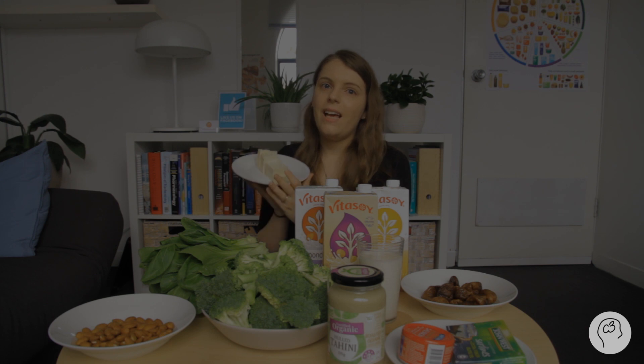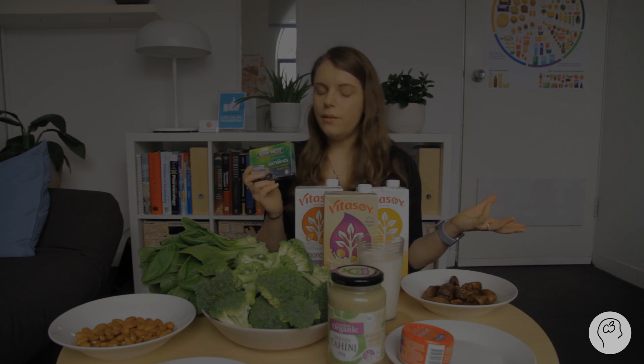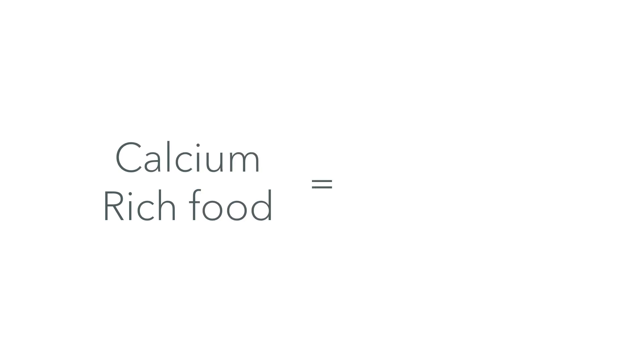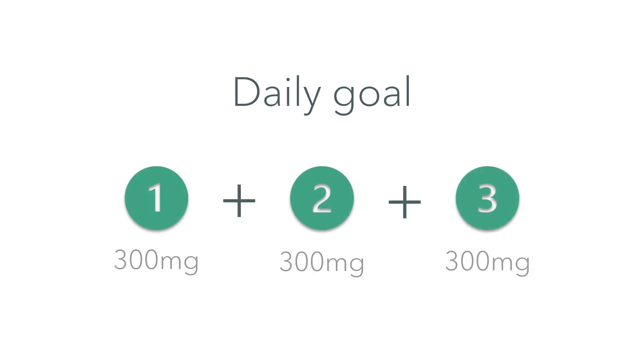In this video I go through non-dairy sources of calcium that you might like to try if you're either avoiding or don't like dairy. Each day we require about 1000 to 1300 milligrams of calcium. When we talk about a calcium-rich food, we're talking about a food that when you have one serving size you get about 300 milligrams of calcium. So to get that 1000 to 1300 milligrams per day you should ideally be having at least three serves of a calcium-rich food.